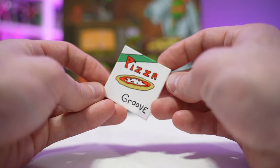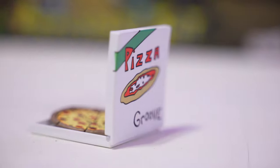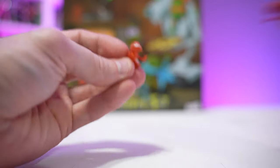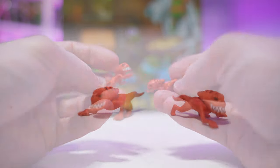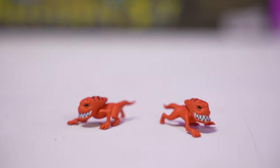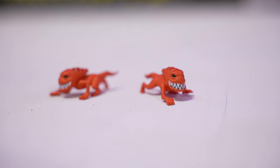First up on the accessories we have this Pizza Grove pizza box. It opens traditionally with a full pizza inside. Speaking of pizzas, we've got two little pizza monsters. These are different than previous pizza monsters that were released with the larger pizza monster figures and some other action figures that have come out from NECA so far, so these are new.